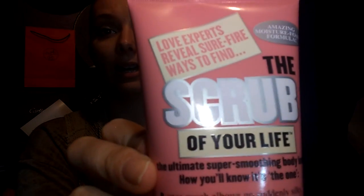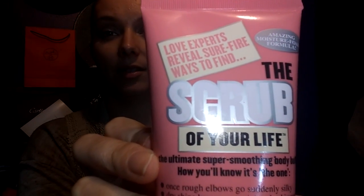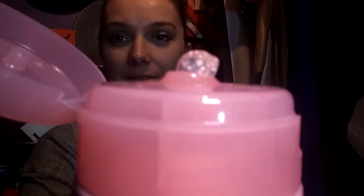Another thing in the interest of smells is this guy — the Scrub of Your Life from Soap and Glory. Do you see the little beads in there? It smells really perfumey. It doesn't say what the smell is supposed to be, but it's supposed to be a moisture foam. It smells perfumey — it doesn't smell like a regular bath product.